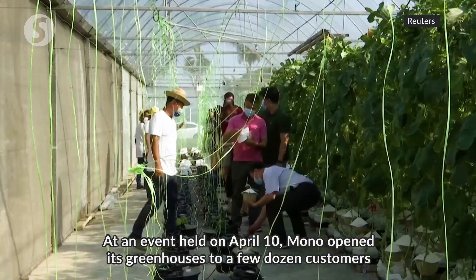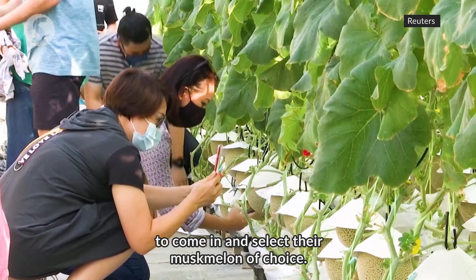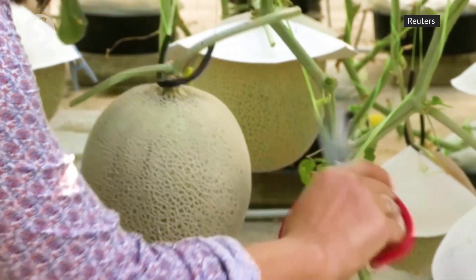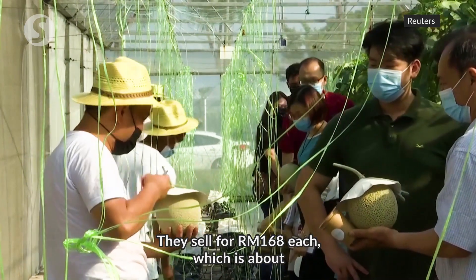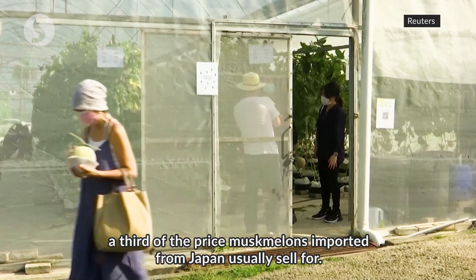At an event held on April 10th, Mono opened its greenhouses to a few dozen customers to come in and select their musk melon of choice. They sell for 168 ringgit each, which is about a third of the price musk melons imported from Japan usually sell for.